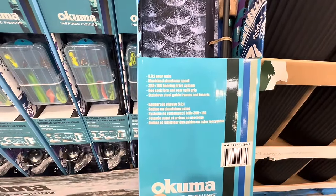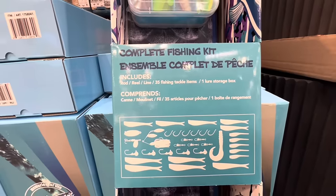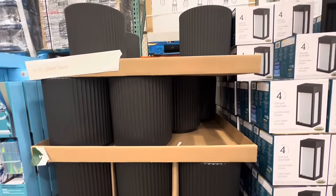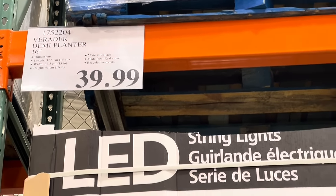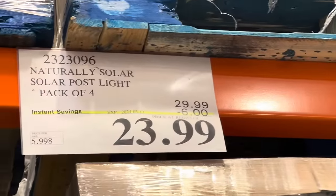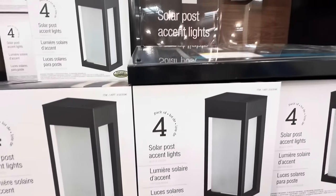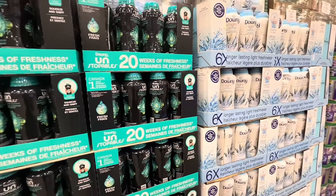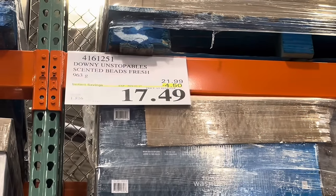The fishing kit comes with the rod, reel, line, tackle items, and a storage box. This could be a great gifting item if you know someone into fishing. The spotlights at the entrance are a feature of the week at regular price $39.99, made from real stone. For $23.99 — $6 off the regular price — are the solar post lights, a pack of four, on deal for this week only in a black finish.